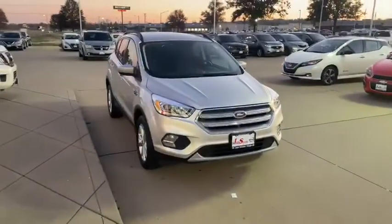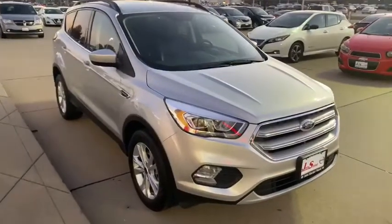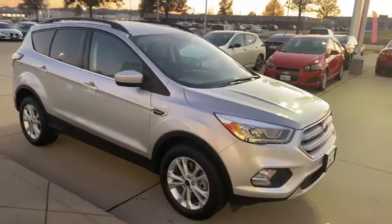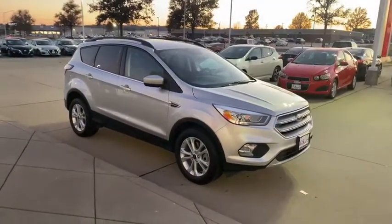This Ford Escape has remaining bumper-to-bumper warranty and also has a lifetime powertrain warranty — that's coverage on your engine and transmission. If you want more information about this gorgeous car, give us a call at 573-334-9611, or come on down and see us.